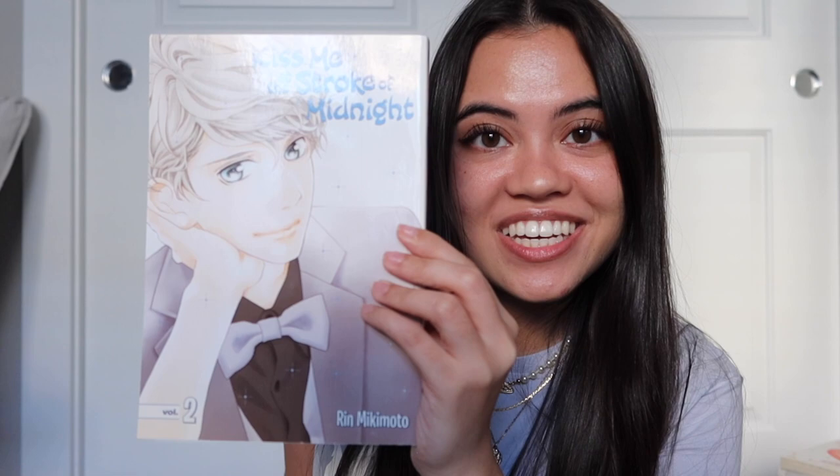I got all 12 volumes of Kiss Me at the Stroke of Midnight from a Mercari seller who was selling under retail. I think it's about a girl who ends up with her celebrity crush. I went through all the volumes — 1 through 12 — and I think the artwork is so pretty.